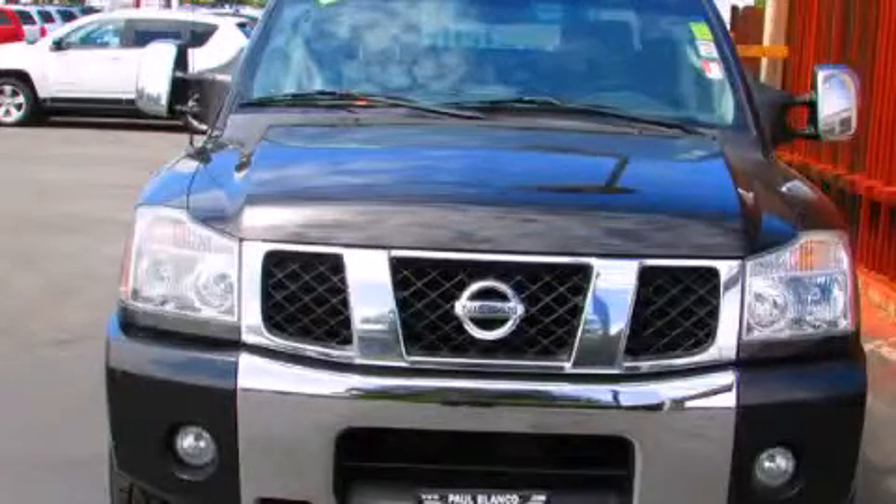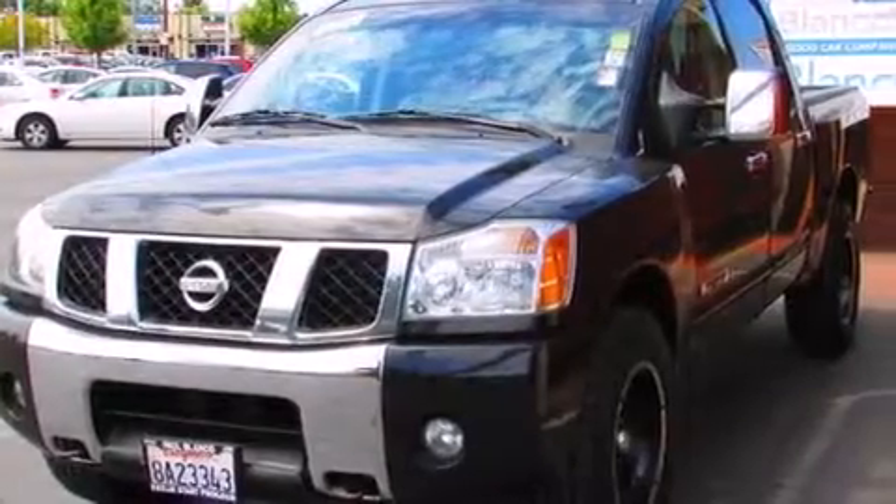This is a 2007 Nissan Titan. It has what you need for work as well as what you want for play.